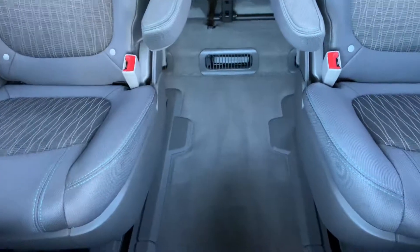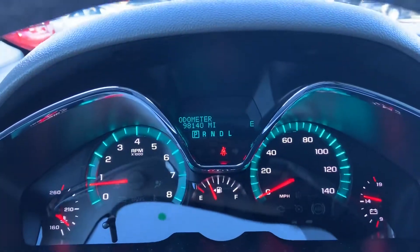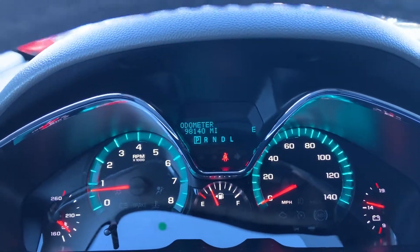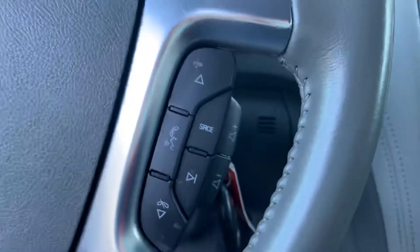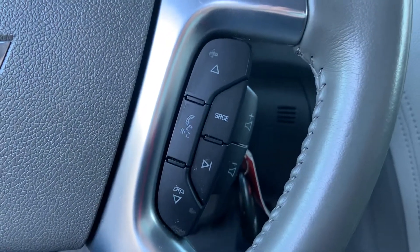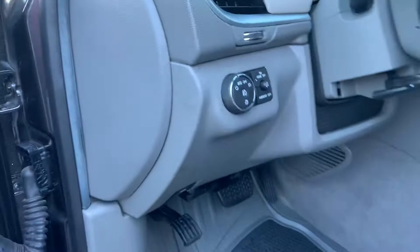Seven passenger with nice bucket seats so you can walk easily to the third row. This vehicle has just over 98,000 miles on it. We do have an A-plus rating with the Better Business Bureau. We're also family owned and operated. It does have Bluetooth, cruise control, and there is the Bose stereo I mentioned earlier.